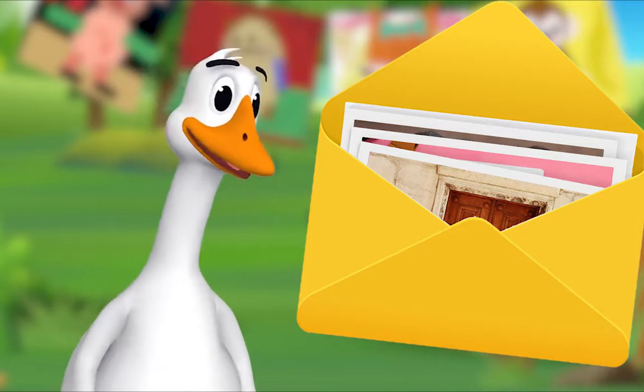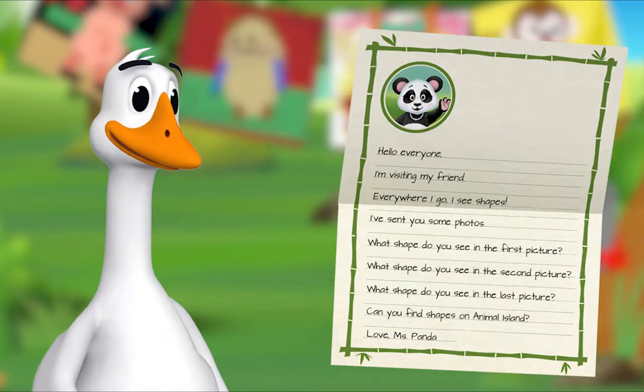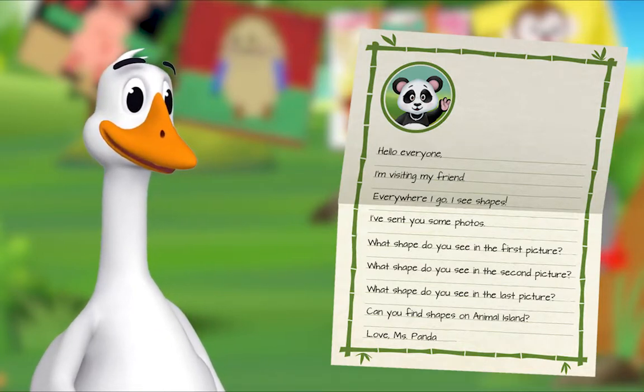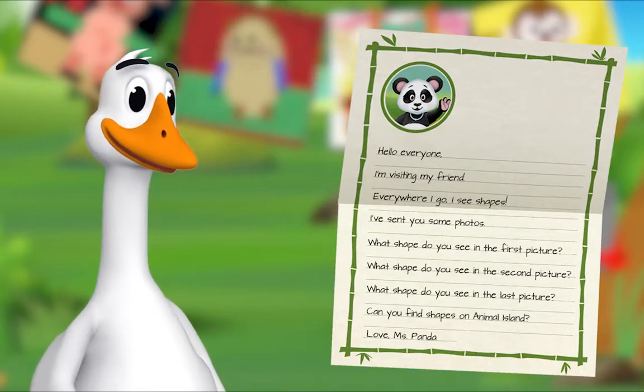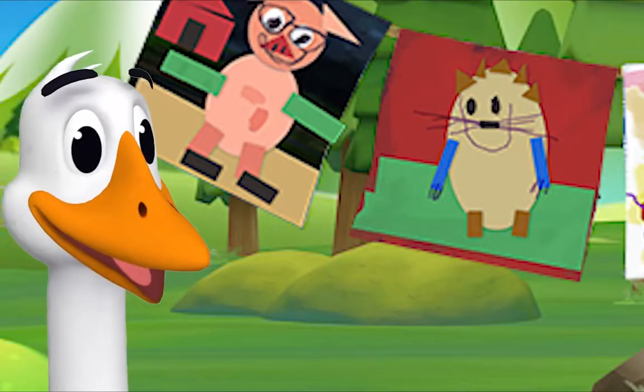There is a letter and some pictures inside. I'll read the letter out loud. 'Hello everyone! I'm visiting my friend. Everywhere I go I see shapes. I've sent you some photos.' Oh, let's look!